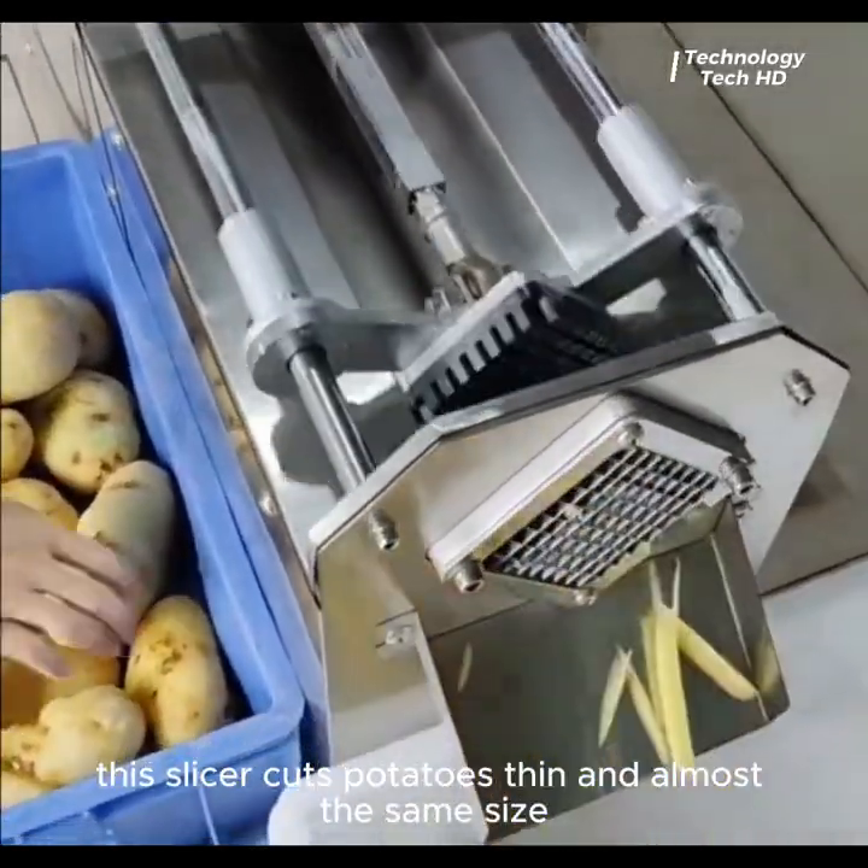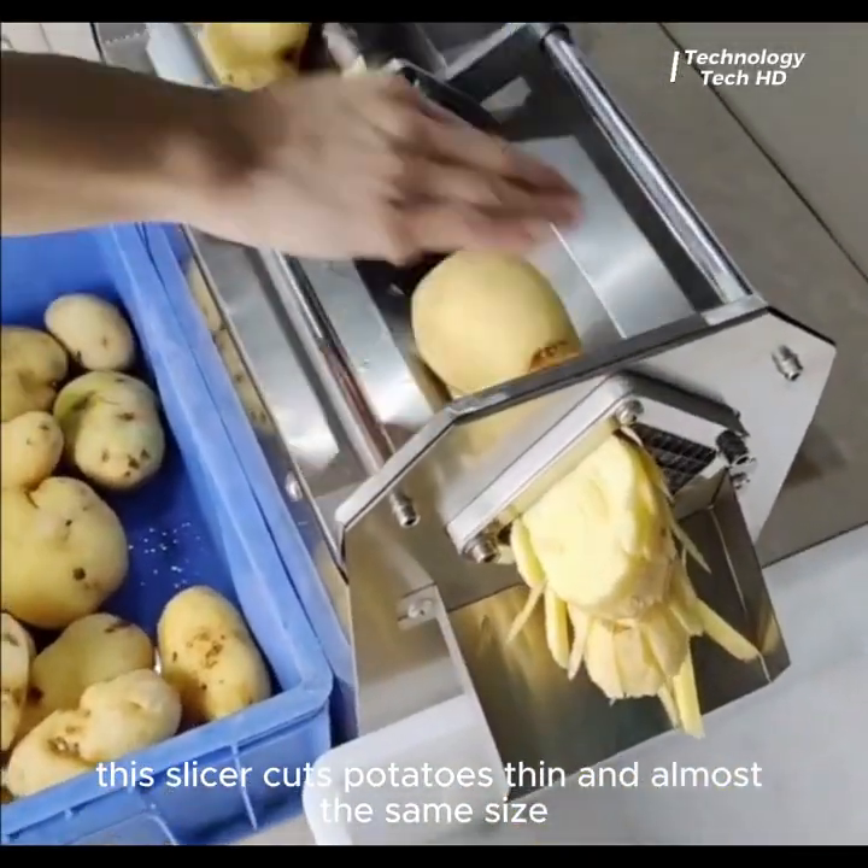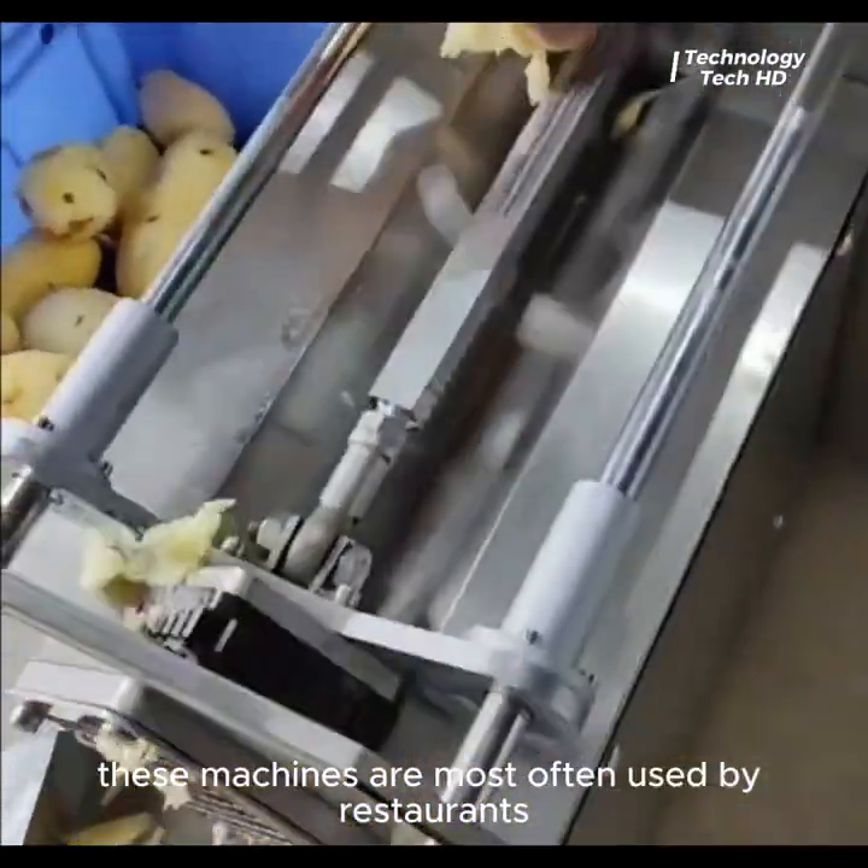This slicer cuts potatoes thin and almost the same size. These machines are most often used by restaurants.